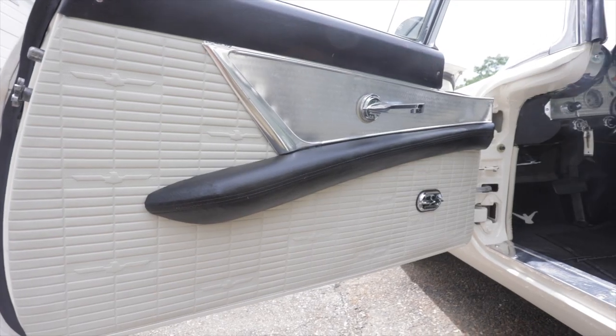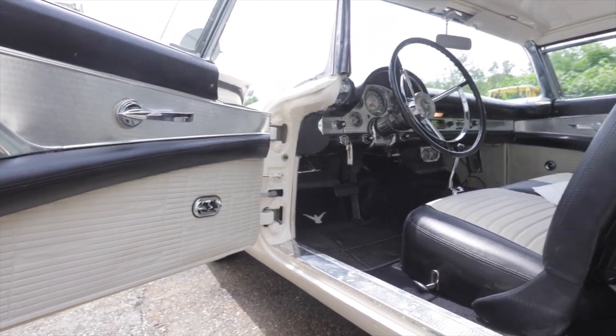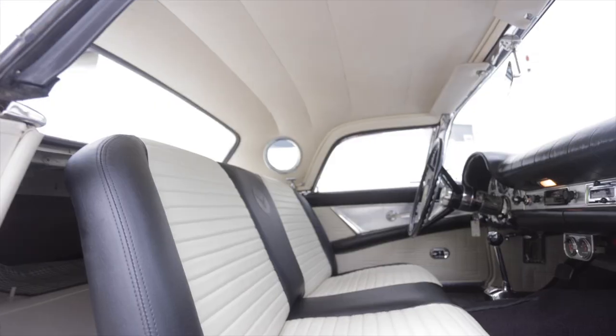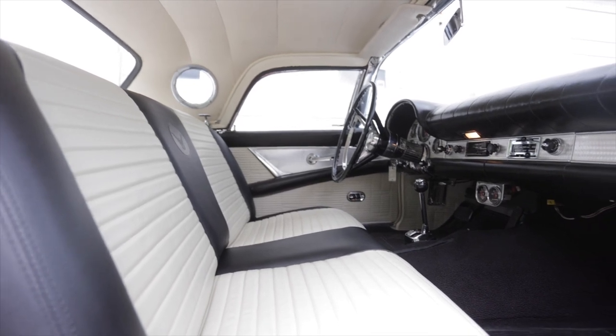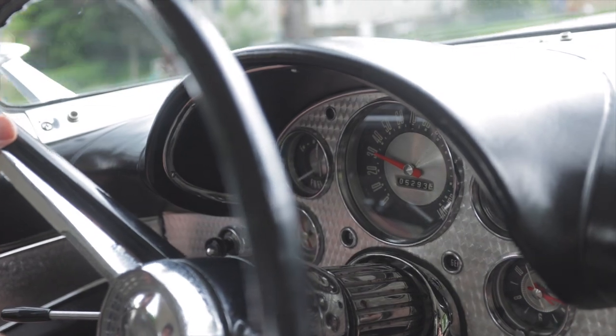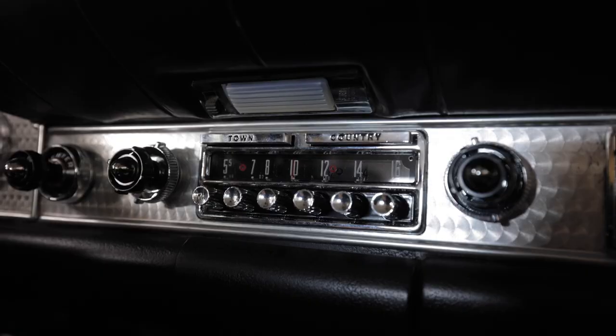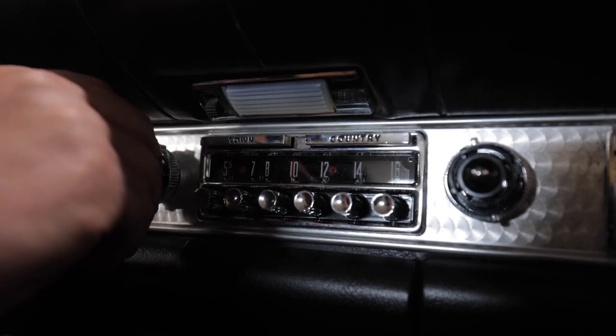We redid the interior on this car — had the seats reupholstered, did the carpet, repainted a lot of stuff on the interior, repainted the hard top, restored the weather stripping, and restored the power windows. All the window motors were junk and didn't work.